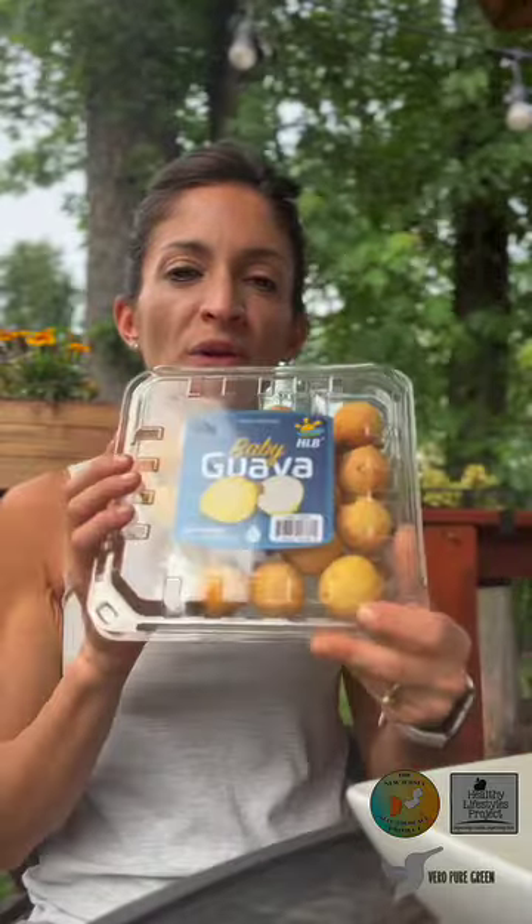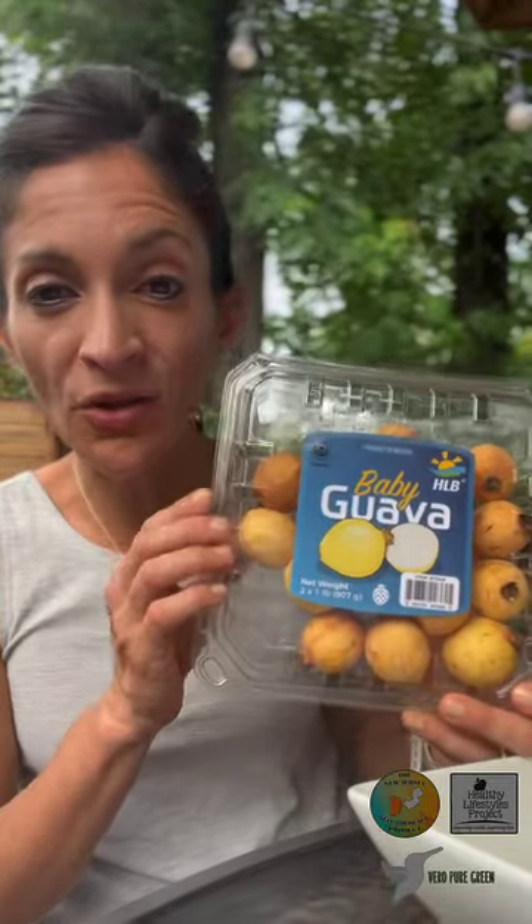It has a lot of seeds and it comes in different sizes. This is actually a small kind of size. This one I actually got at Costco, but you can also find it in some supermarkets that have ethnic foods and fruits from different countries.